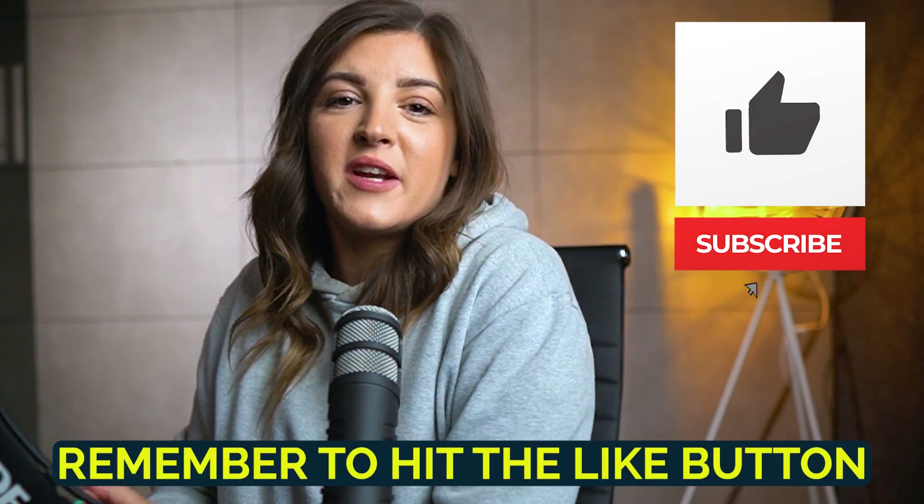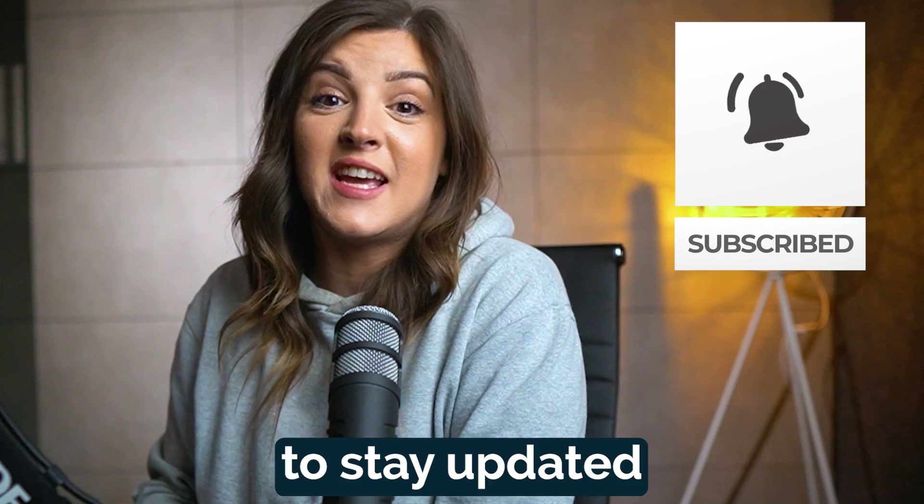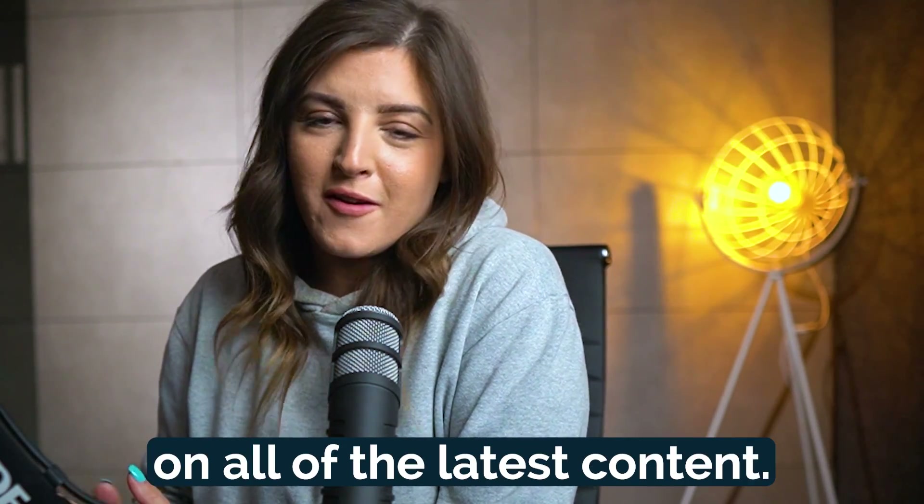But before we dive in, remember to hit the like button and subscribe to our channel to stay updated on all of the latest content.